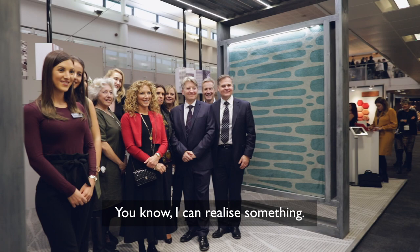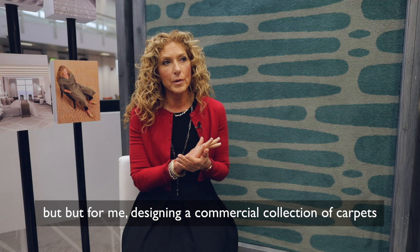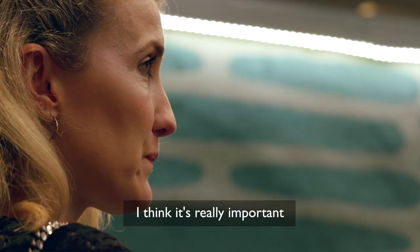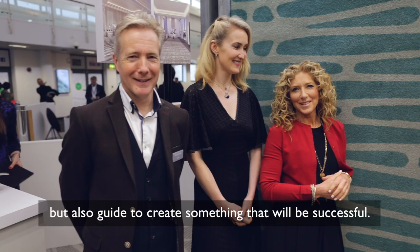Brintons have made the carpets — I can realise something. It doesn't always mean that when it's actually produced it's how you imagine it, but for me designing a commercial collection of carpets was probably the most difficult thing I've ever done. With any collaboration that we do, I think it's really important to work alongside the designer and really inspire each other, but also guide to create something that will be successful.